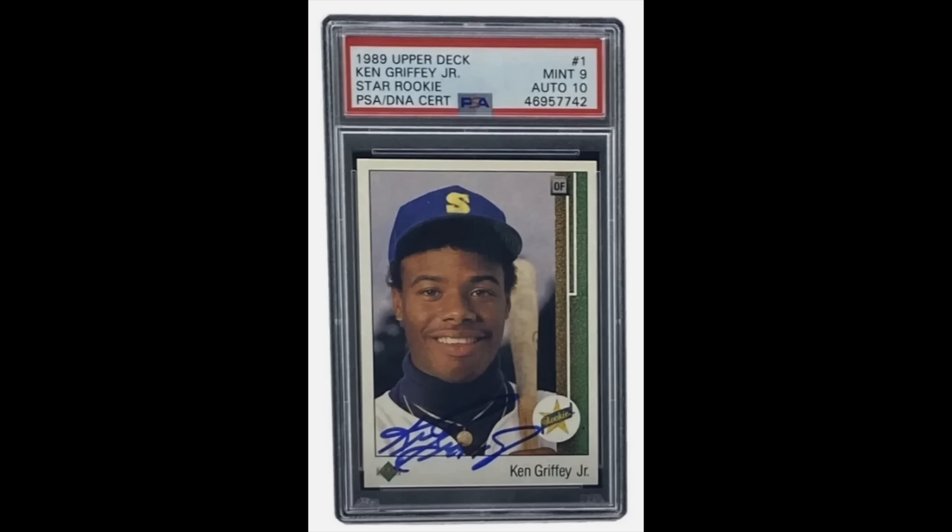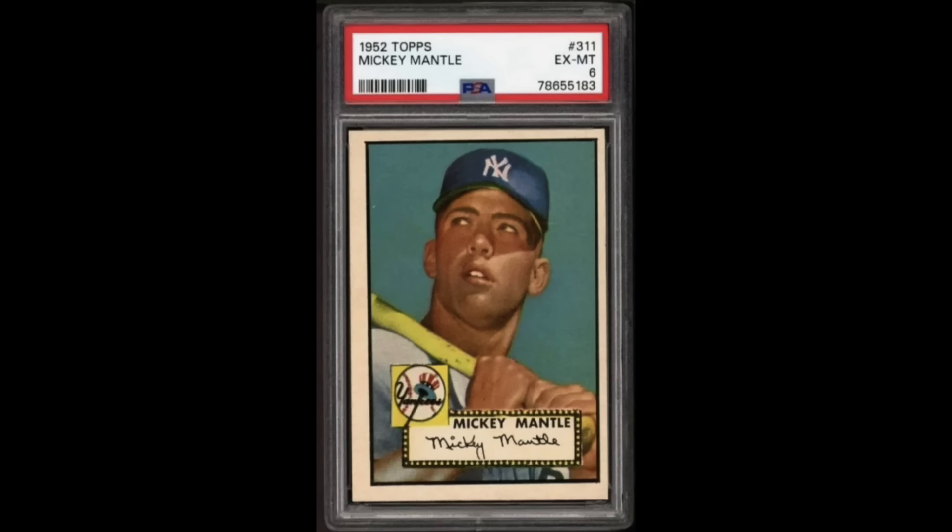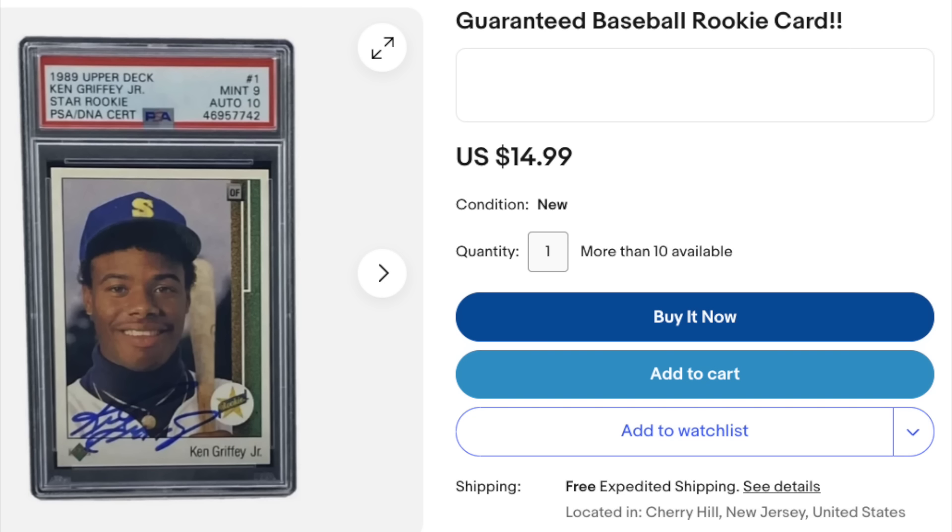I can't stand this stuff. It's very, very manipulative, obviously. There's no chance anyone's going to be sent this 89 Upper Deck Griffey Auto or this 52 Mantle PSA 6, which is also in the listing — that's a six-figure card. No chance that's getting sent on a $15 purchase. You're probably going to be getting a card worth a buck that the seller is just trying to get rid of, scamming someone for $15. Now, if you buy this, you're a bit of a sucker. But still, I just don't like this from the seller at all. They're banking on the fact that somebody's going to just look at the photo, think they're getting a great bargain, not bother reading the description, and overpaying for a card that probably is otherwise unsellable.